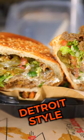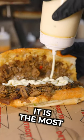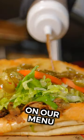Three must-try items at Detroit 75 Kitchen. Number one, Detroit style cheesesteak. There's a reason why it is the most sold sandwich on our menu.